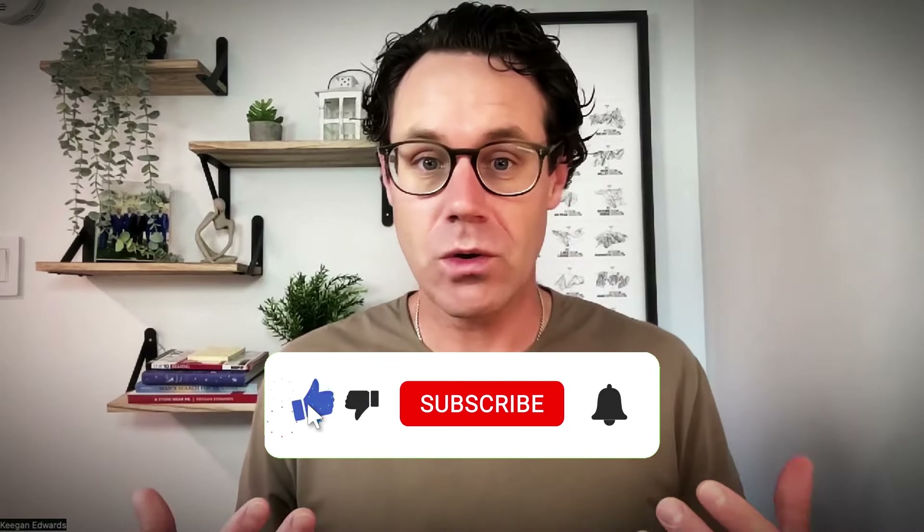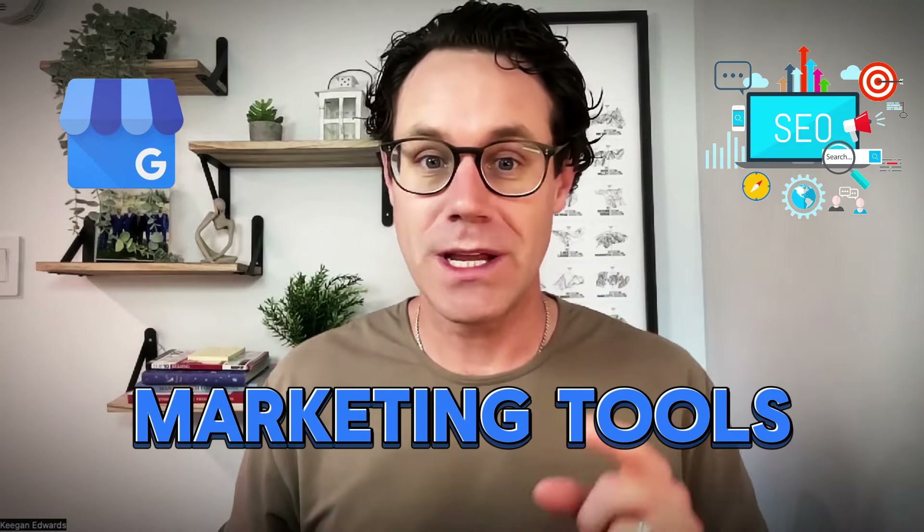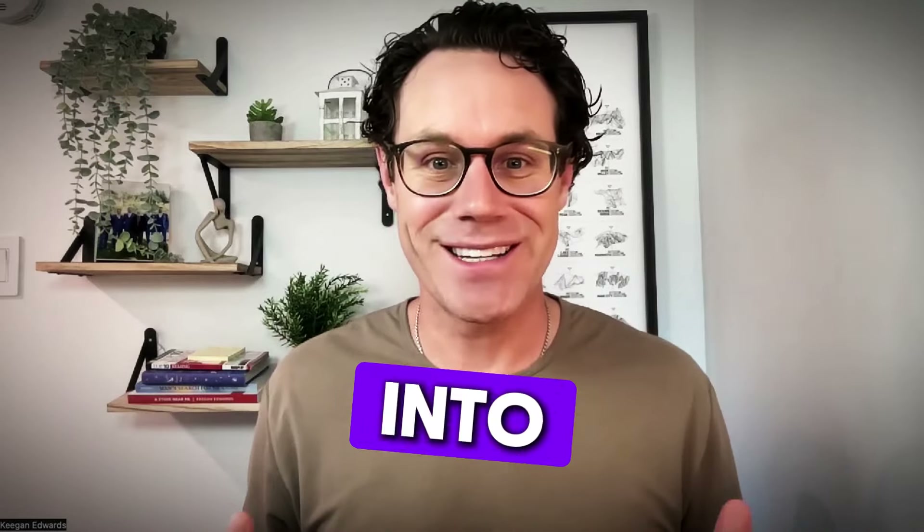But before we jump in, be sure to hit that like and subscribe because if you're a local business owner, my channel talks all about Google business profile, local SEO, and the marketing tools you need to attract customers. Now let's jump right into this.